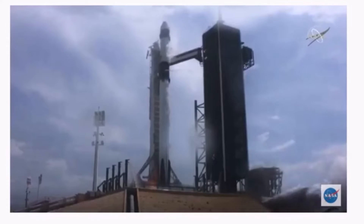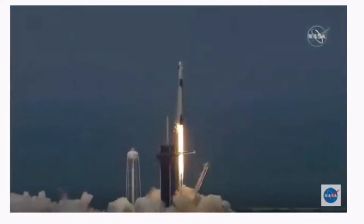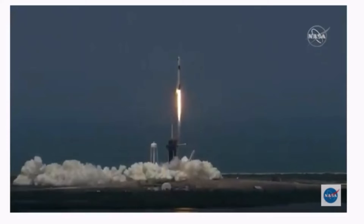Ignition — liftoff of the Falcon 9 and Crew Dragon. Go NASA, go SpaceX, Godspeed. America has launched.